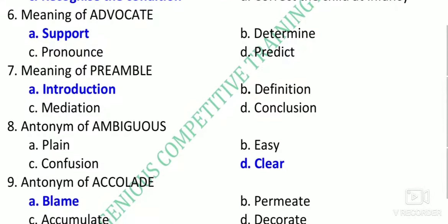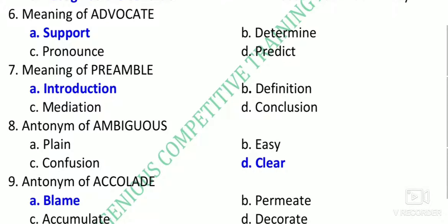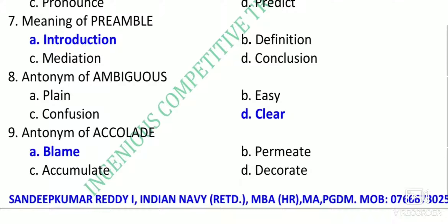Next, the meaning of 'advocate' — a lawyer who supports us. 'Preamble' refers to the introduction; just as a book has a preface, the constitution's first page is the preamble, which is the introduction. The antonym of 'ambiguous' — ambiguous means confusion, so the antonym is 'clear'. The antonym of 'accolade' — accolade means praise, so the antonym is 'blame'.